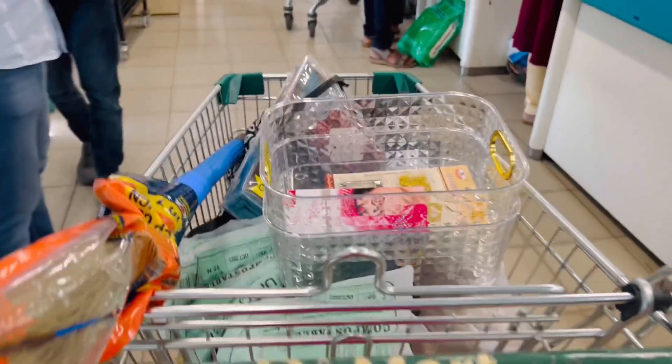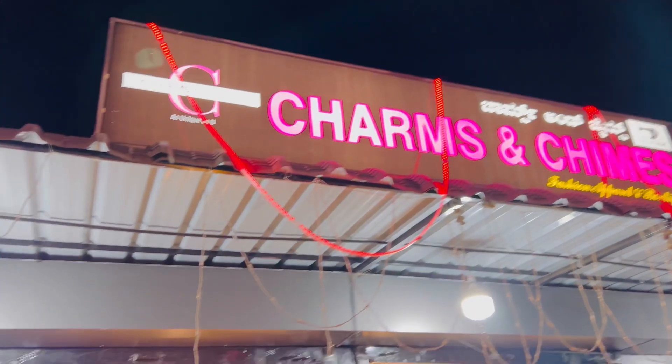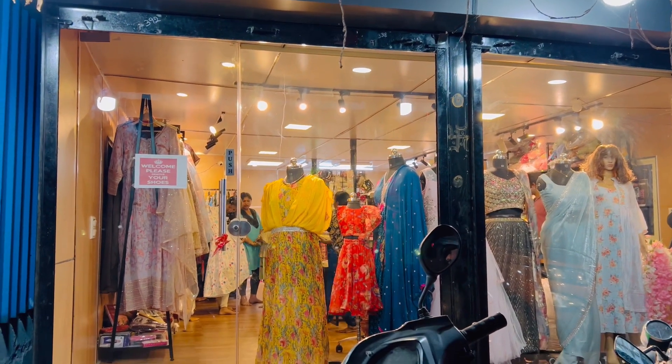So we are going to check out the fit in the trial room. Don't forget to subscribe to my channel. Thanks for watching, bye bye!